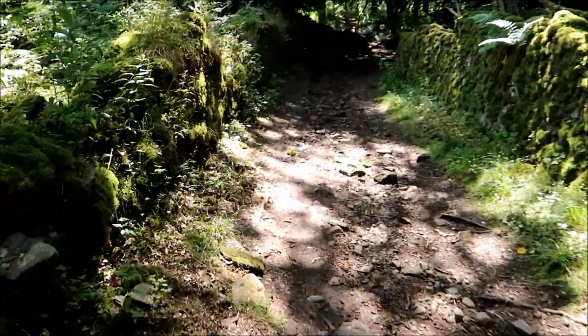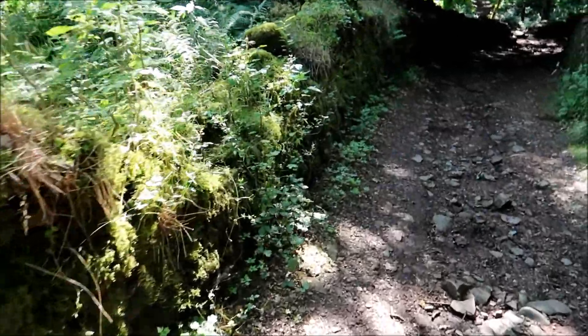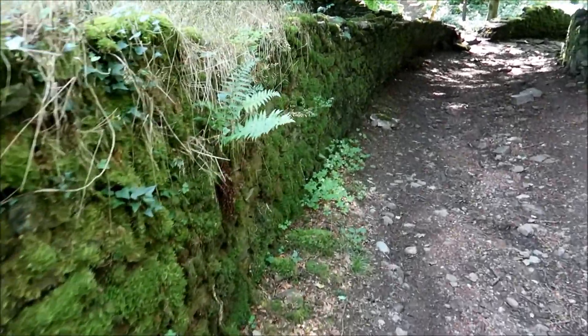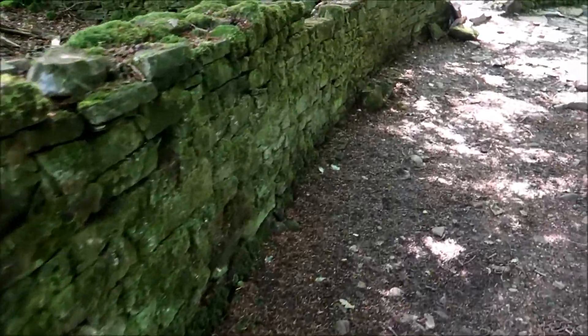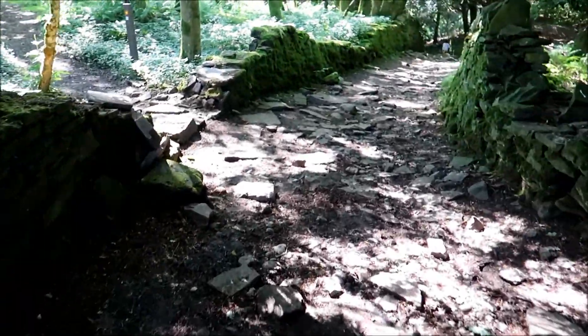Look at these old dykes. Now this was an old Roman trackway way back, and it was an old stagecoach track as well. But now it's used by walkers and cyclists — and anybody else that wants to use it. It's not a motorized road as you can see.